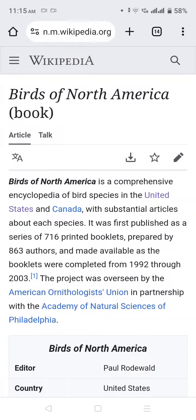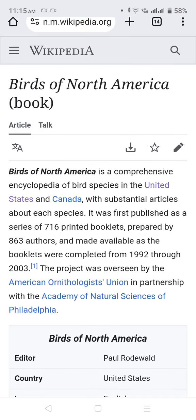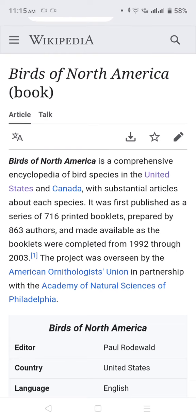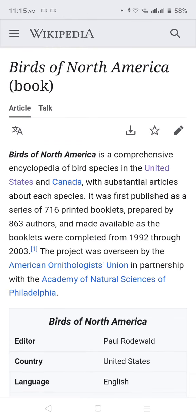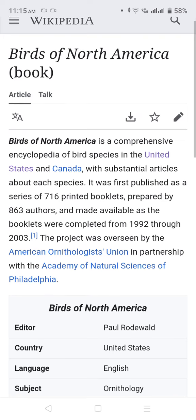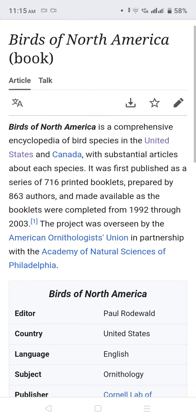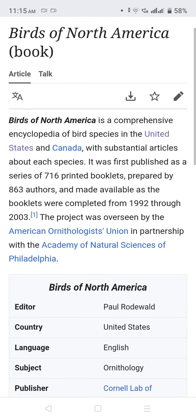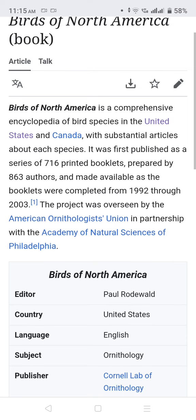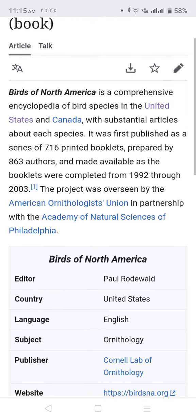Birds of North America is a comprehensive encyclopedia of bird species in the United States and Canada, with substantial articles about each species. It was first published as a series of 716 printed booklets prepared by 1,863 authors, made available as the booklets were completed from 1992 to 2003.